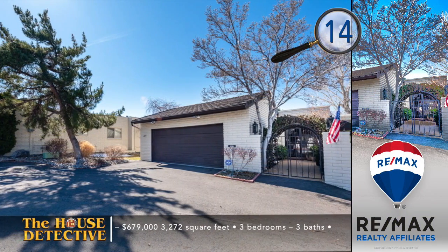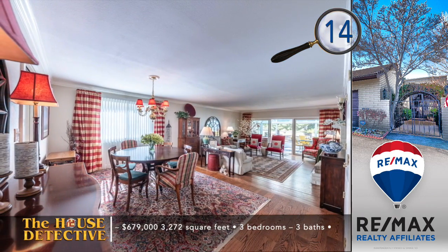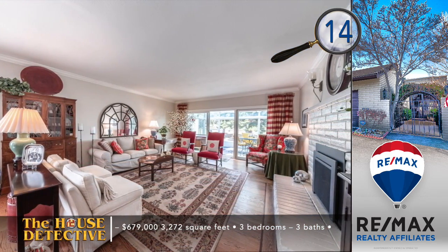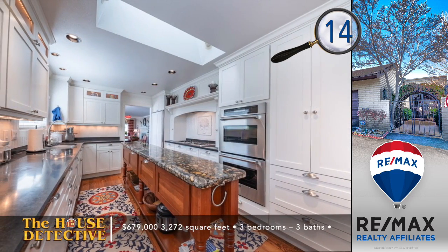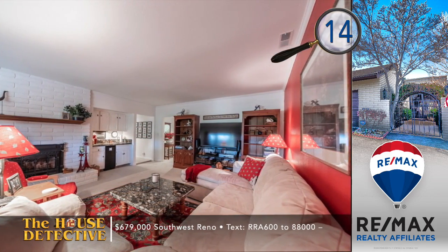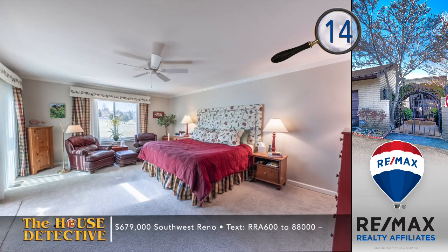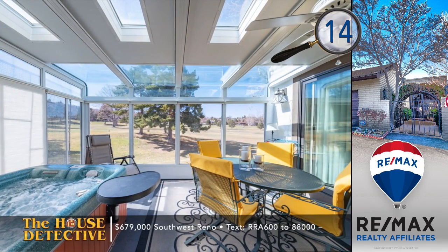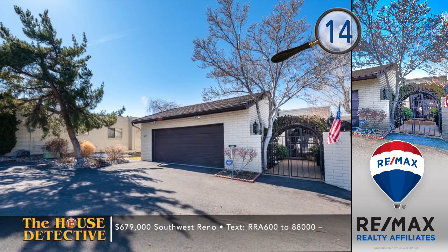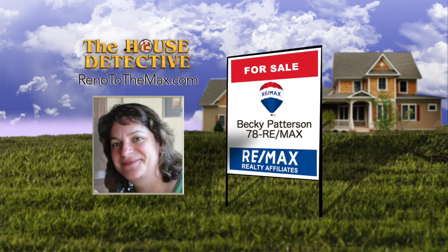Elegance abounds in a designer showcase located right on the first fairway of Lake Ridge Golf Course — it's home number 14. This incredible, tasteful, remodeled three-bedroom, three-bath home features hardwood floors in the main sitting room. Archways and skylights have been added to this wonderful home located right on the course. The kitchen has high-end appliances, and there is a separate living space with another fireplace. Enjoy the course views from the added sunroom that brings the total to 3,272 square feet of living space. The asking price is $679,000, and living at Lake Ridge gives you the ability to get anywhere in town quickly. Call Becky Patterson at RE-MAX Realty Affiliates at 78REMAX.